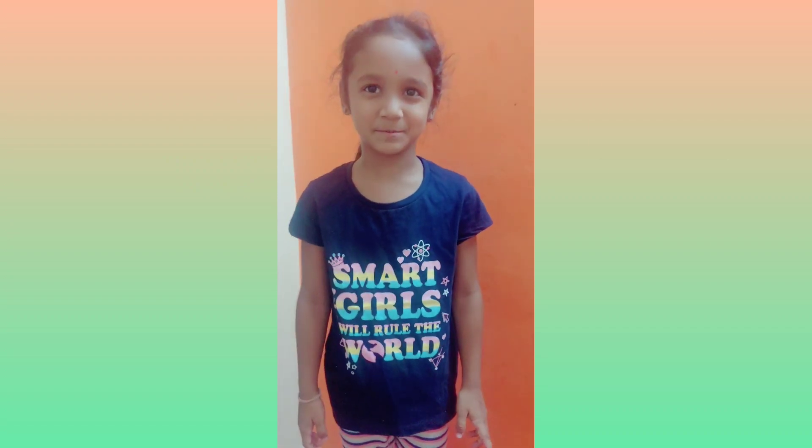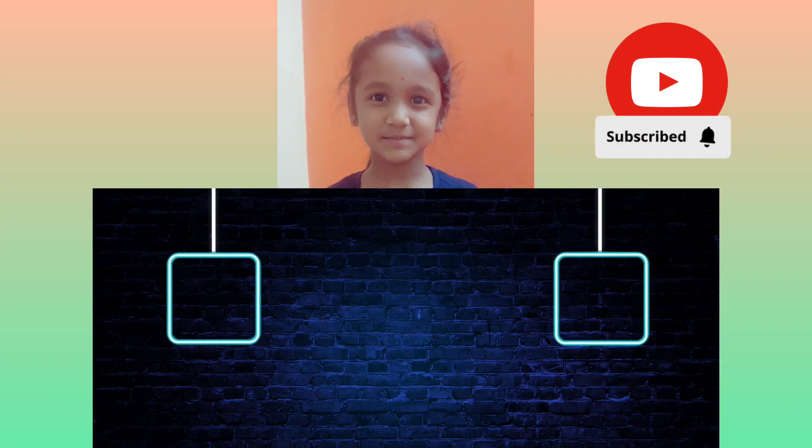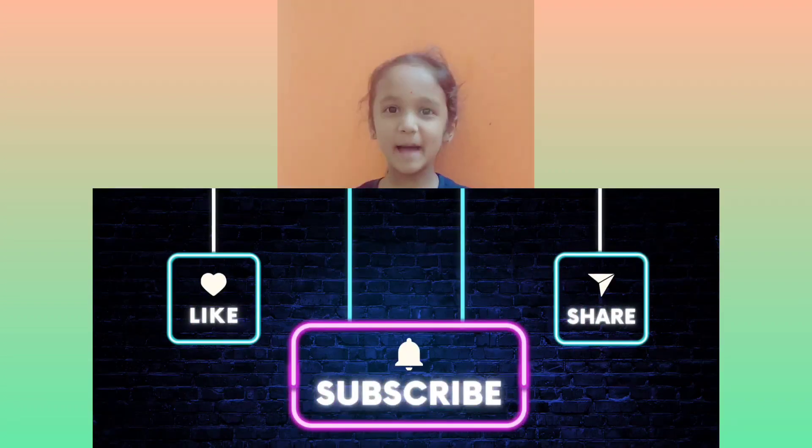Thank you all. Subscribe to my channel Smiley Milky Vlogs. Bye bye.